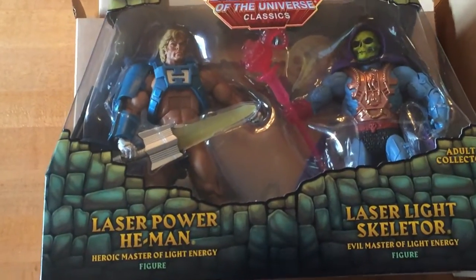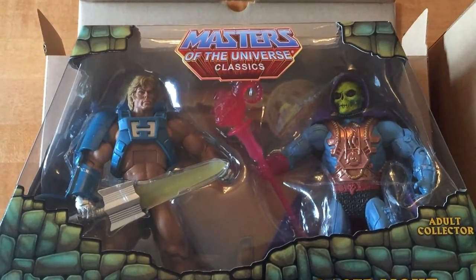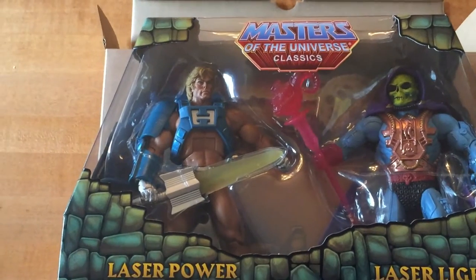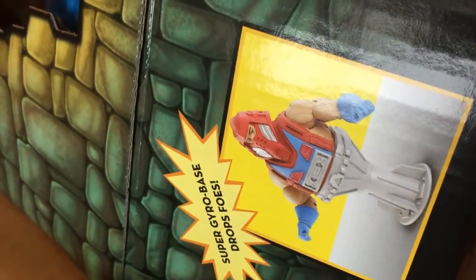And here we have Laser Power He-Man and Laser Light Skeletor. These guys do not light up. But going back to Rotar and Twistoid, this is what they look like.